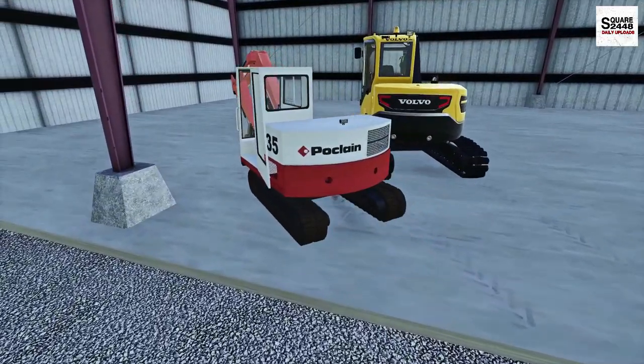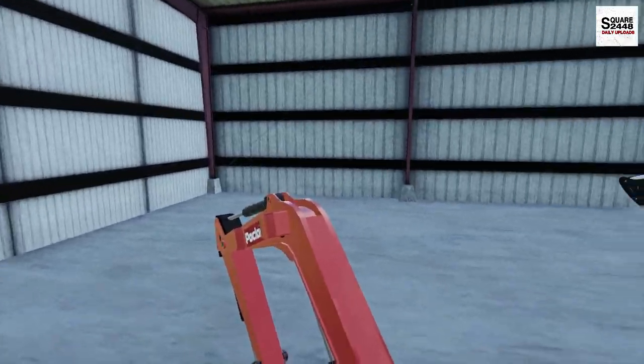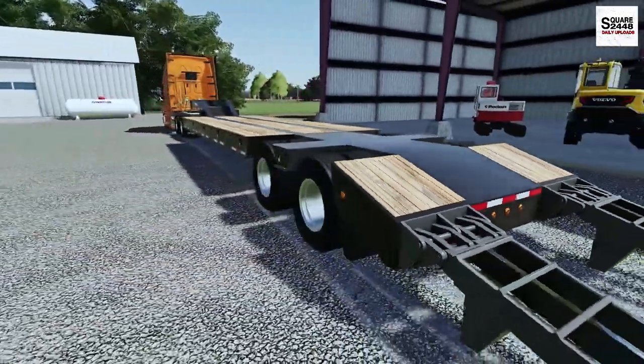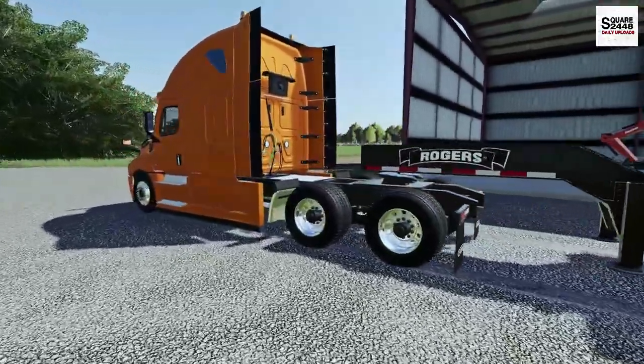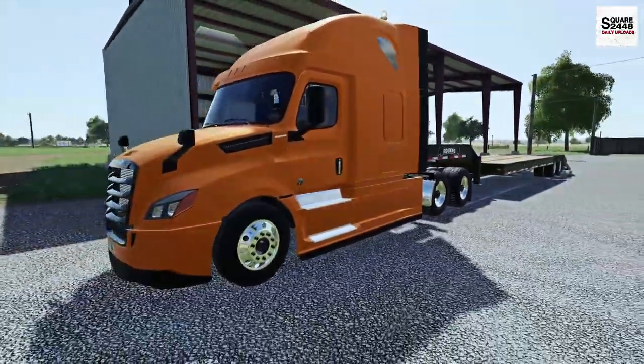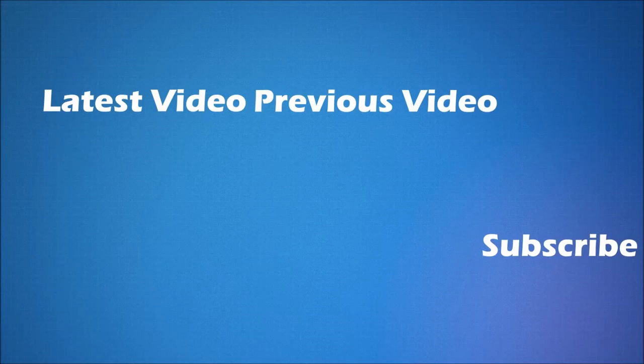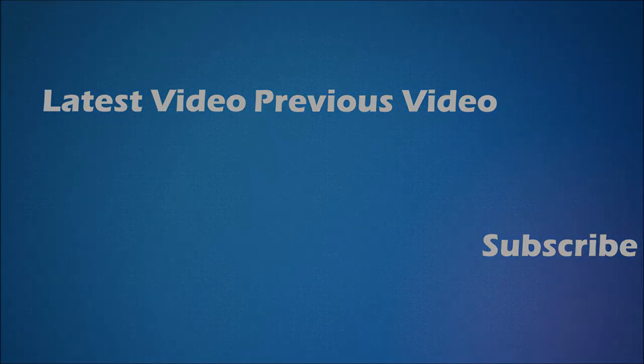We got both excavators transported over to the farmer and the job is complete. It was quite a lot of fun to haul both those excavators, getting to use this brand new trailer and the Freightliner Cascadia. Thanks for watching, stay tuned for the next one, and subscribe for more. We'll see you later.